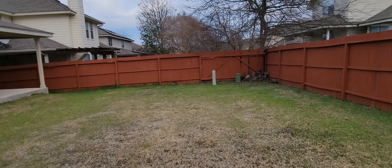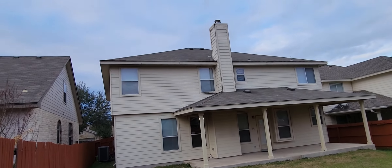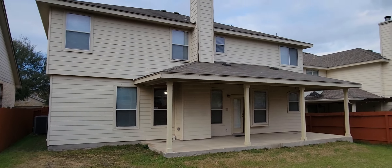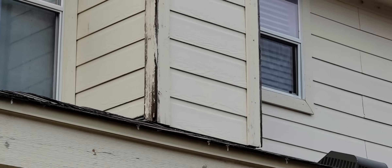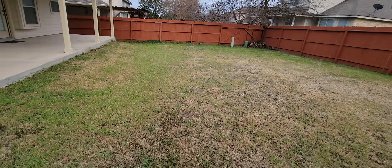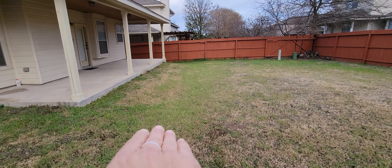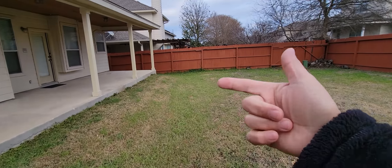Big yard. Roof looks okay, looks original. We've got a little bit of wood rot up here at the corners. The ground kind of goes down this way and then goes down this way, so the water goes that way — looks like it goes around the side of the house.